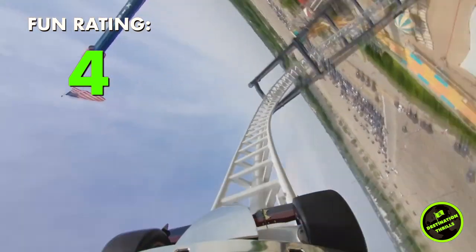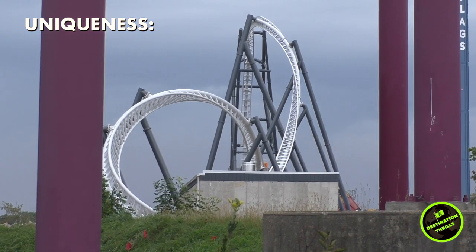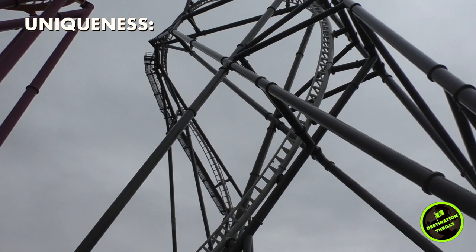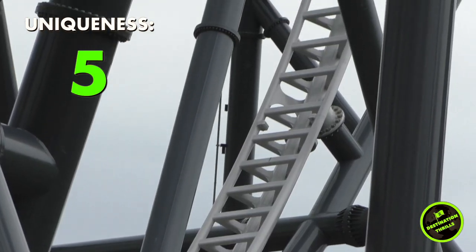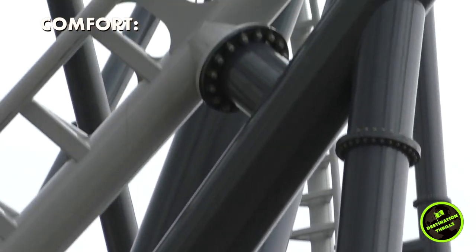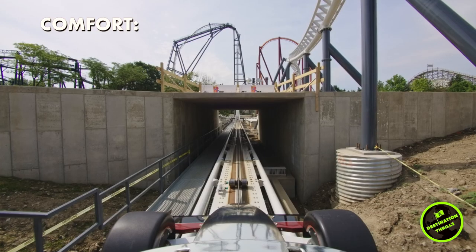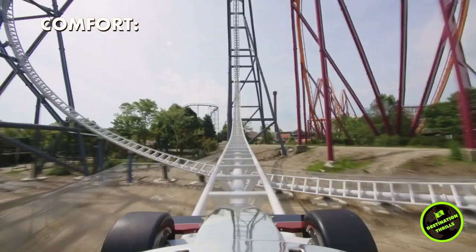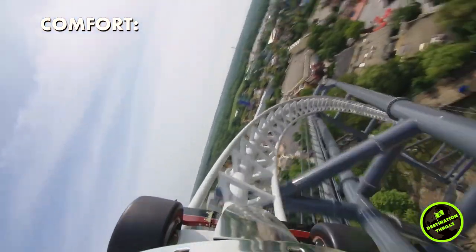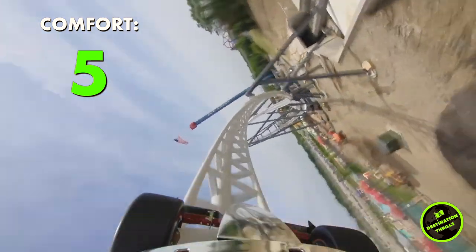Moving on to uniqueness — this ride is so different from other roller coasters. It has some very unique inversions including the Max Force dive loop. Max Force is an experience you won't find in many other places, so I'm going to give it a 5 out of 5 for uniqueness. For comfort — although the launch is super intense, the restraints and the seats make the experience very comfortable. This is my first time riding a new generation S&S sit down coaster, and overall it was butter smooth. The track was great, the seats were great, the restraints were perfect — so I'm giving it a 5 out of 5 for comfort.